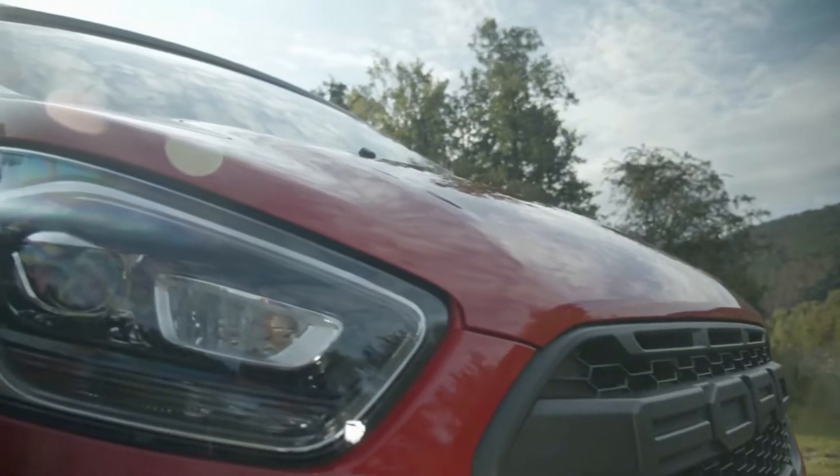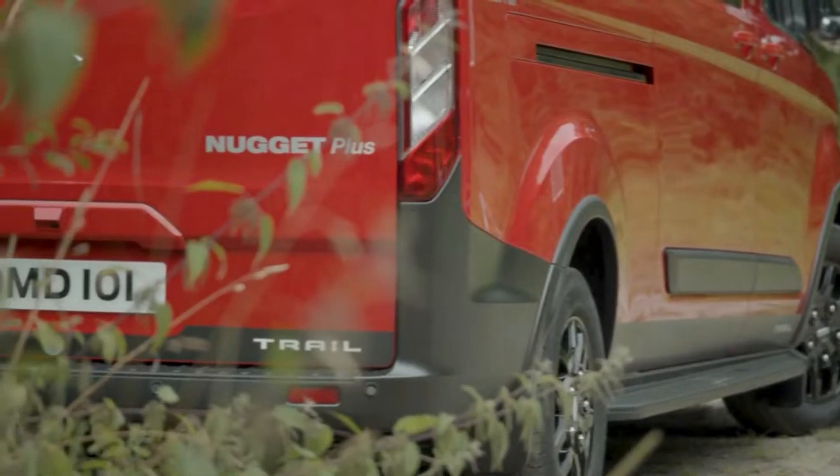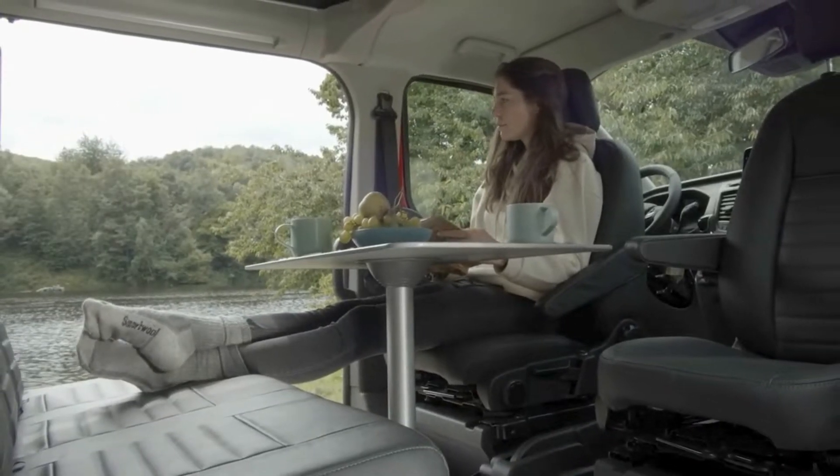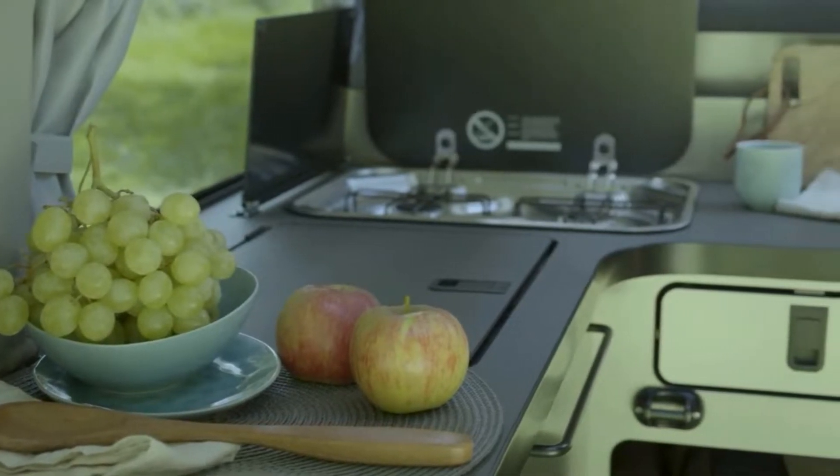The Ford Transit Custom Nugget Camper gets you there in comfort and style. We've taken transit camper van conversions to the next level with the Ford Transit Custom Nugget Camper Van.